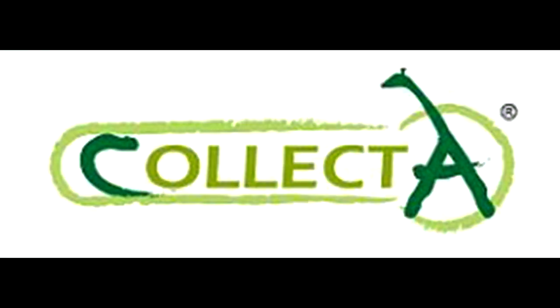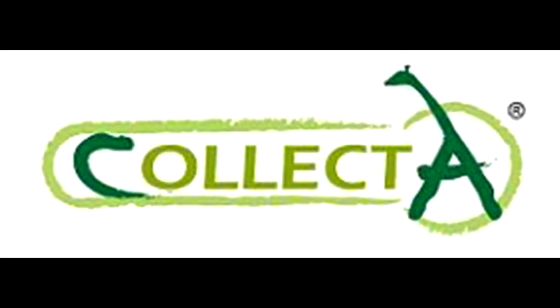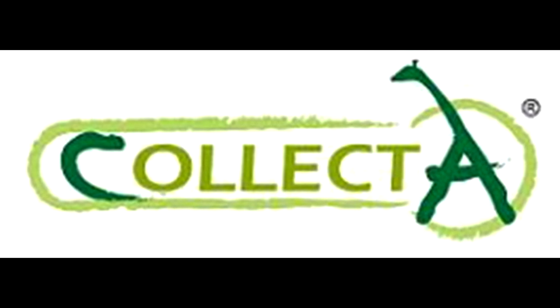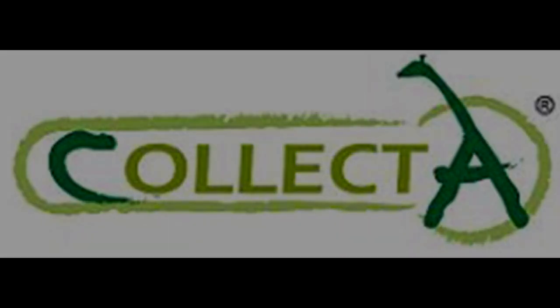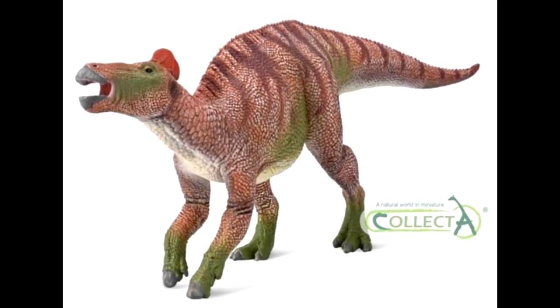Earlier in the week there were actually rumors that there were two more figures to be revealed, one of which was an Edmontosaurus — and that's the one we're looking at today. So it seems as though the rumors were true, which would mean the remaining figure coming from Collect A would be a deluxe 1/40th scale Triceratops with an articulated jaw. But again, this time we have a deluxe 1/40th scale Edmontosaurus.